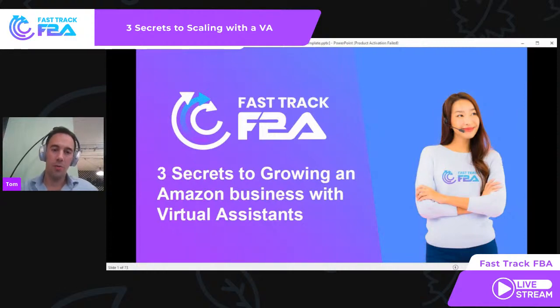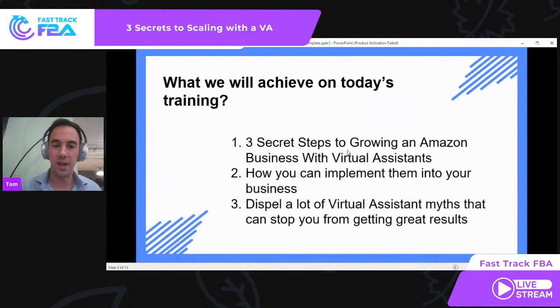Okay, so first things first, what are we going through today? We're going to go through three secrets of growing an Amazon business with virtual assistants. Let's get into it.